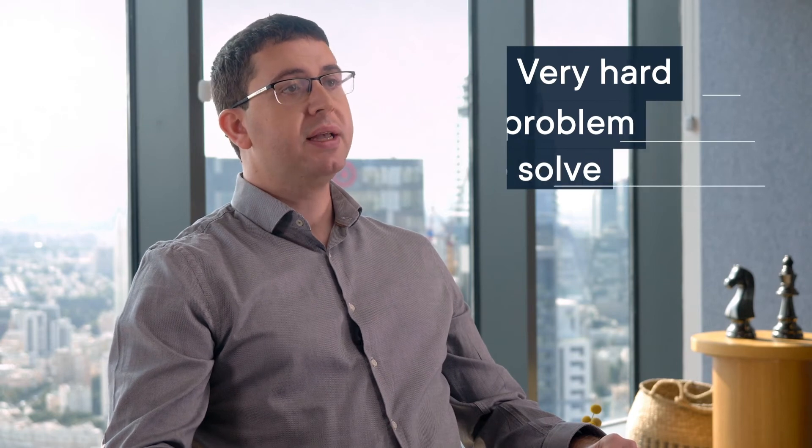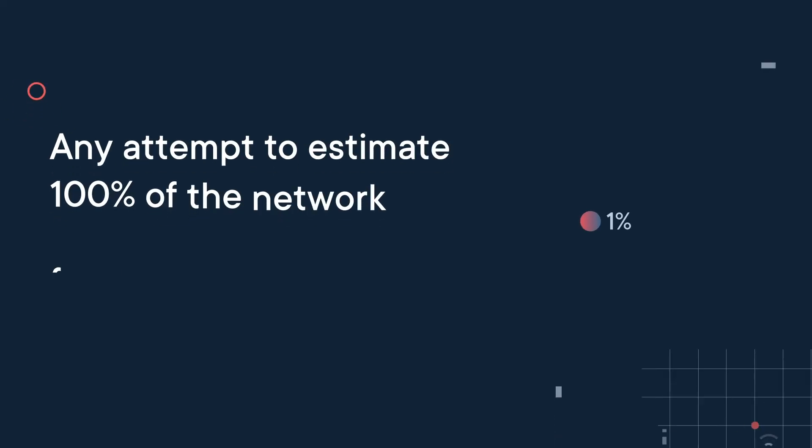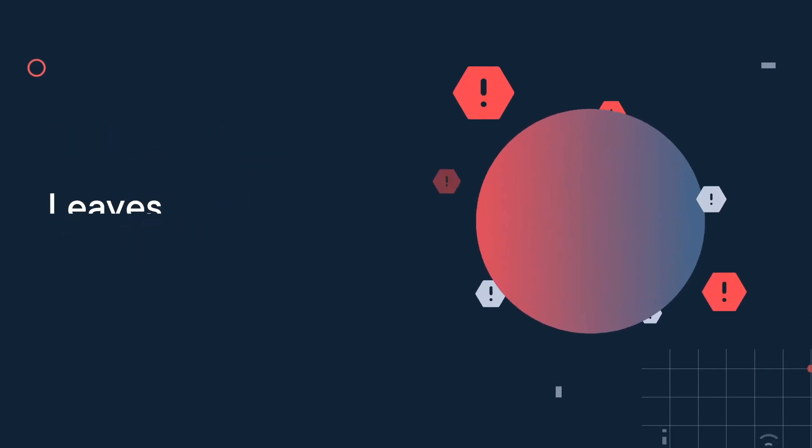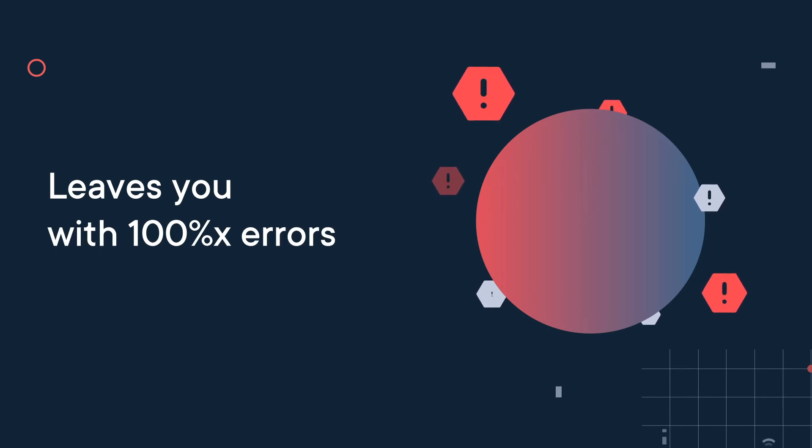Historically, this has been a very hard problem to solve, because network traffic is not uniformly distributed. Any attempt to estimate 100% of the network from a small 1% sample just by multiplying it by 100 will leave you with hundreds of error percentages.